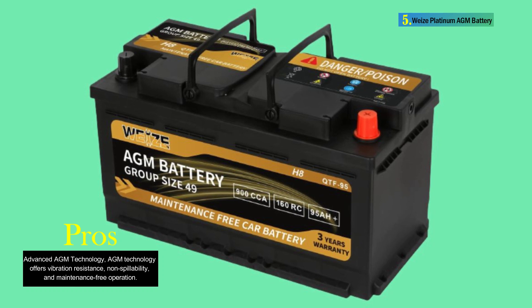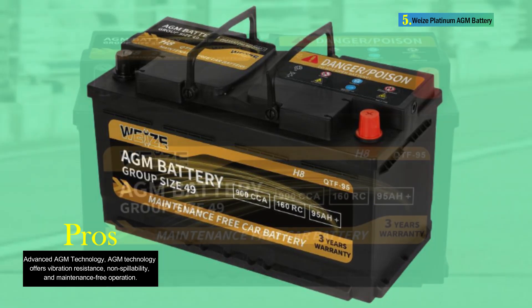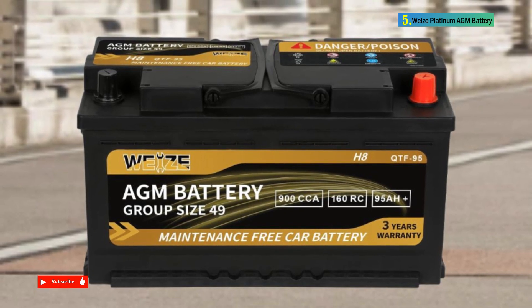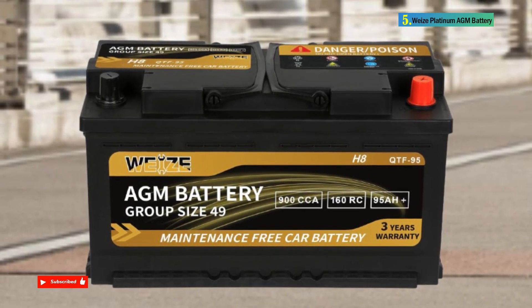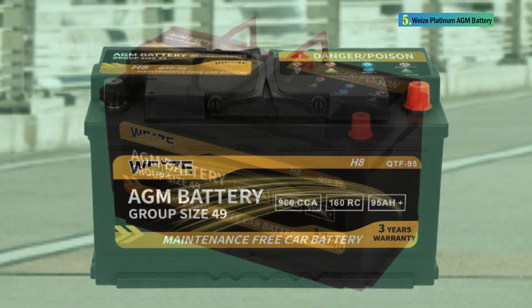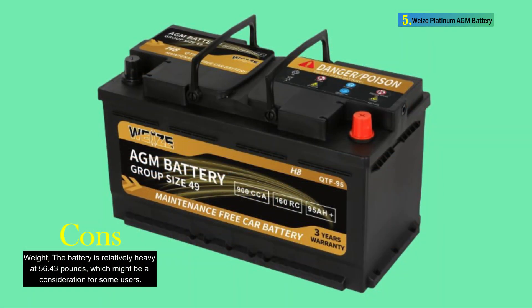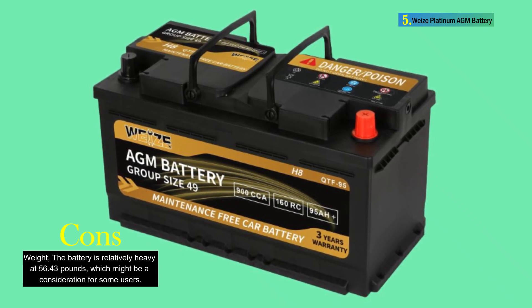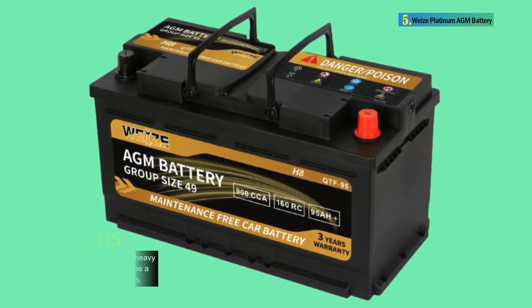The Wyse Platinum AGM Battery stands out as a reliable and high-performance solution for vehicles with start-stop technology. Its advanced features, including a high RC rating, 95AH capacity, and 900 CCA, make it suitable for various applications. The AGM technology, low-maintenance design, and a three-year warranty contribute to its appeal for users seeking a dependable automotive battery.